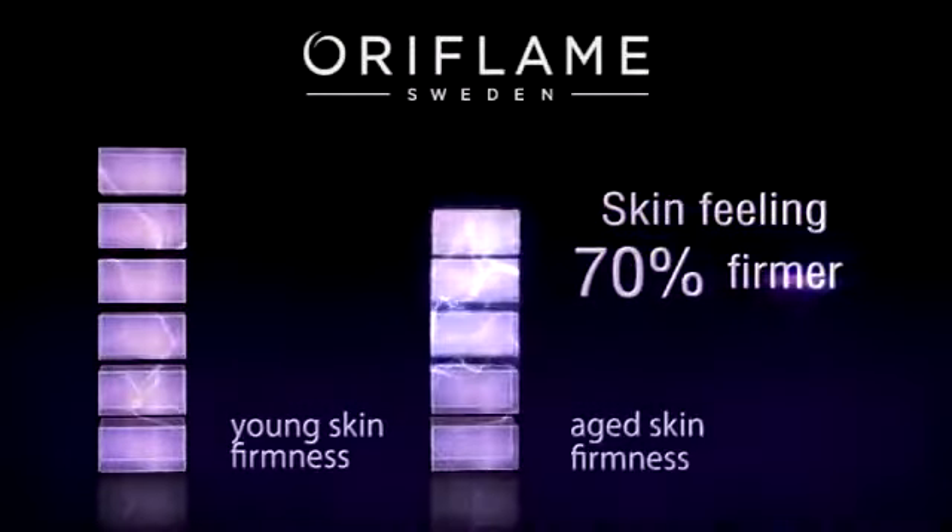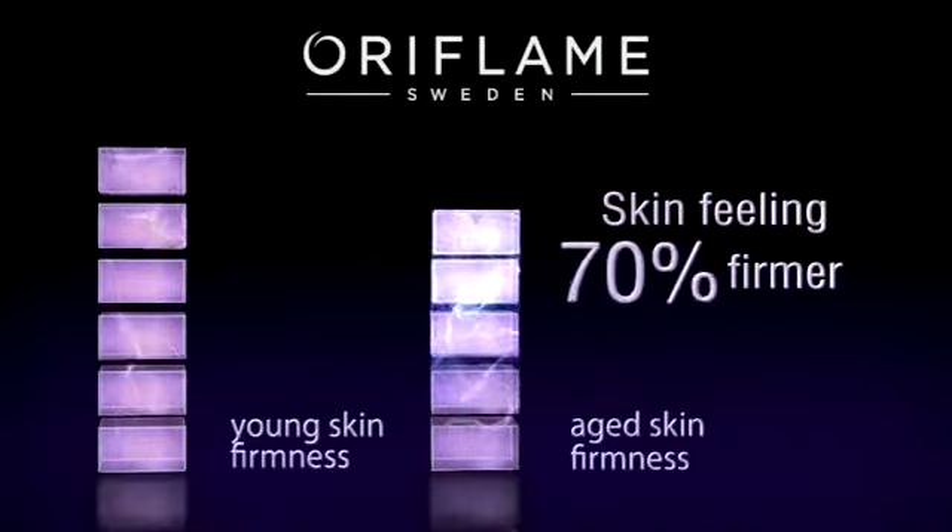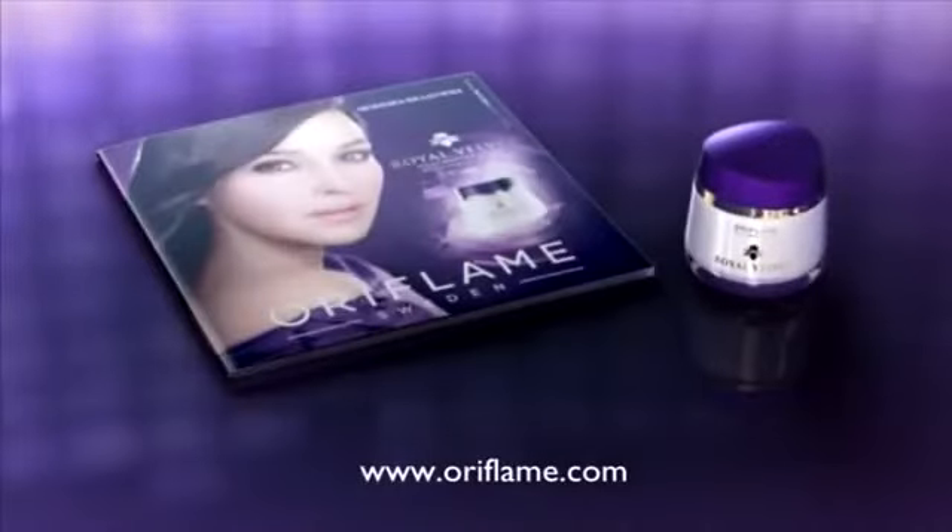A proven effect — visible results in just 4 weeks. My precious secret: Royal Velvet. Oriflame catalog, all for my beauty and more. Ask your Oriflame consultant.